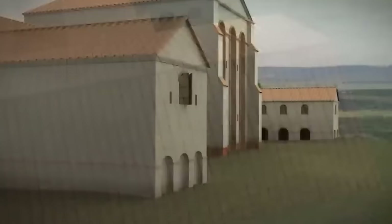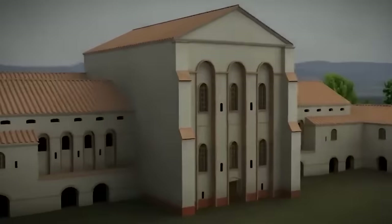At an extraordinary 110 meters in length, this is the largest Roman building Time Team has ever excavated.